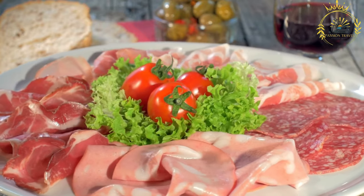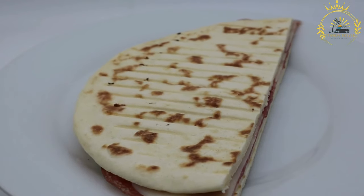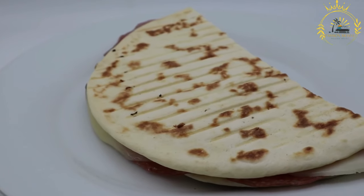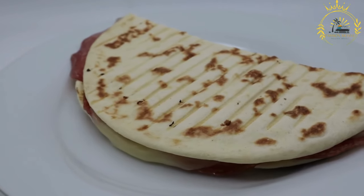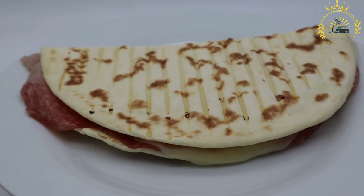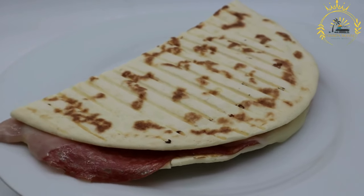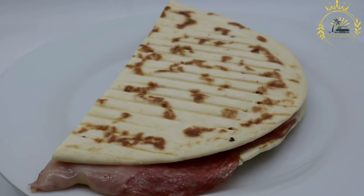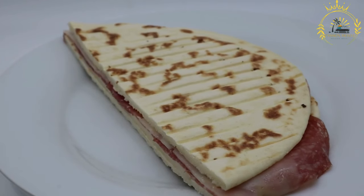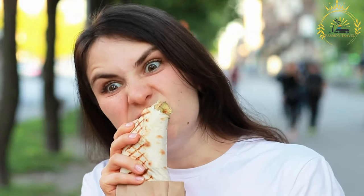What makes piadina special is the variety of fillings. Common fillings include cured meats like prosciutto or salami, local cheeses such as squacquerone or stricchino, and fresh vegetables like arugula or tomatoes. Other possible fillings include spreads like pesto or sun-dried tomato paste. Piadina is often folded in half or rolled up and served warm, making it an easy-to-eat street food, perfect for a quick meal on the go in San Marino.